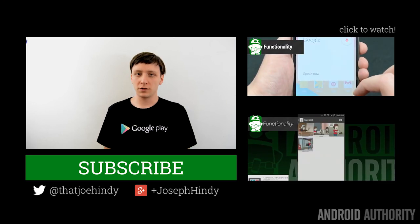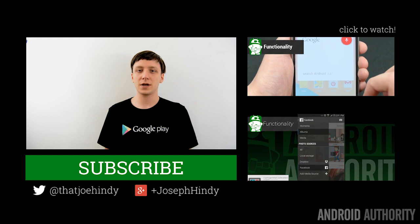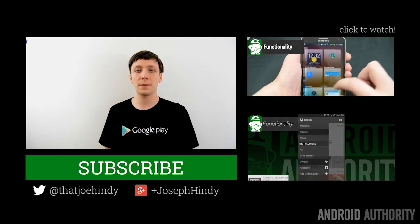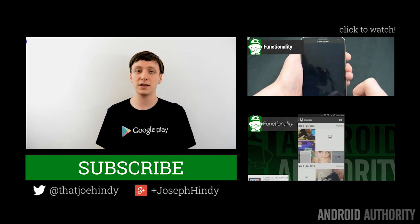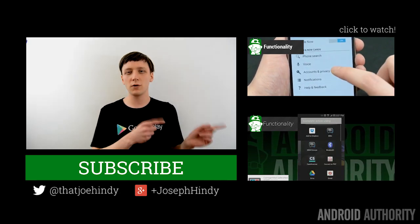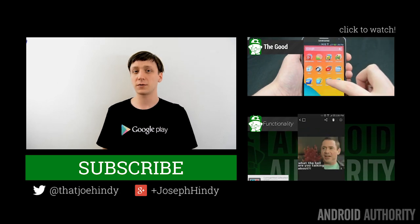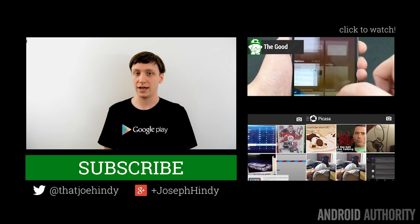That about wraps it up for the world of applications this week. Once again, I am Joe Hendy, the Android Authority app guy. Don't forget to subscribe to our YouTube channel, and if you want to follow Android Authority, myself, or the rest of the awesome YouTube team, you can find our social media links in the video description below. Don't forget to check out the written companion in the video description for all the download links and source links. As always, thank you for watching, and have a wonderful day.